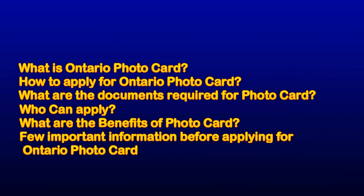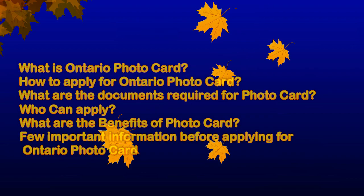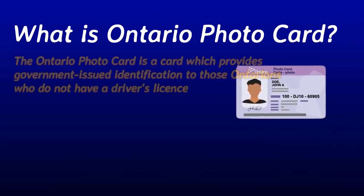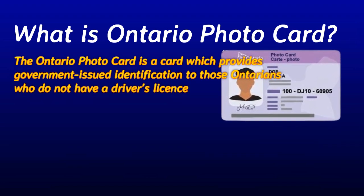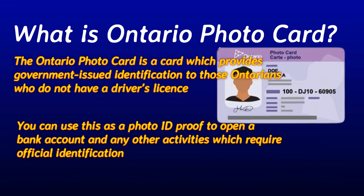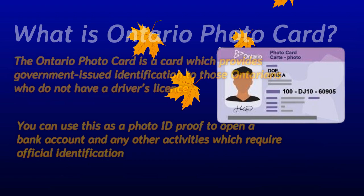In this video we will discuss Ontario Photocard in detail. I will show you how to apply for Ontario Photocard, what documents are required, who can apply, what the benefits are, and a few important things to know before applying. Ontario Photocard is a card which provides government-issued identification to those Ontarians who do not have a driver's license. You can use this card as a photo ID to open a bank account and for any other activities requiring official identification.